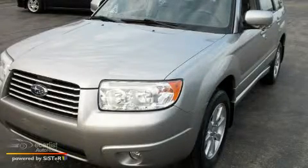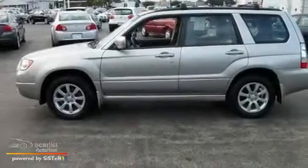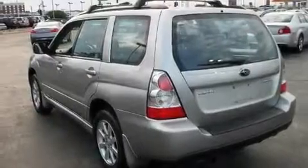This is a 2007 Subaru Forester, plenty of space for what you need. It has a 2.5 liter 4-cylinder engine, an automatic transmission, and all-wheel drive.